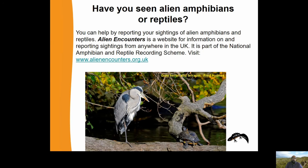Do you think you may have seen alien reptiles or amphibians? You can help by reporting your sightings on the Alien Encounters website. It's part of the National Amphibian and Reptile Recording Scheme.